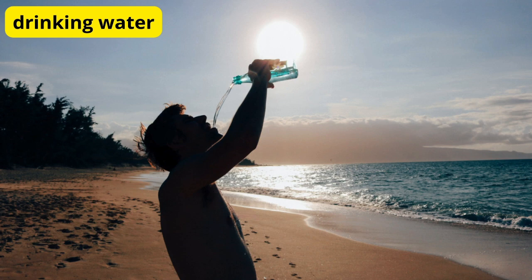Stay hydrated. Hydration is key to supporting a healthy immune system. Water helps flush toxins from your body, allowing your immune system to function optimally. Aim to drink plenty of water throughout the day, and consider incorporating hydrating foods like cucumbers, watermelon, and oranges into your diet.